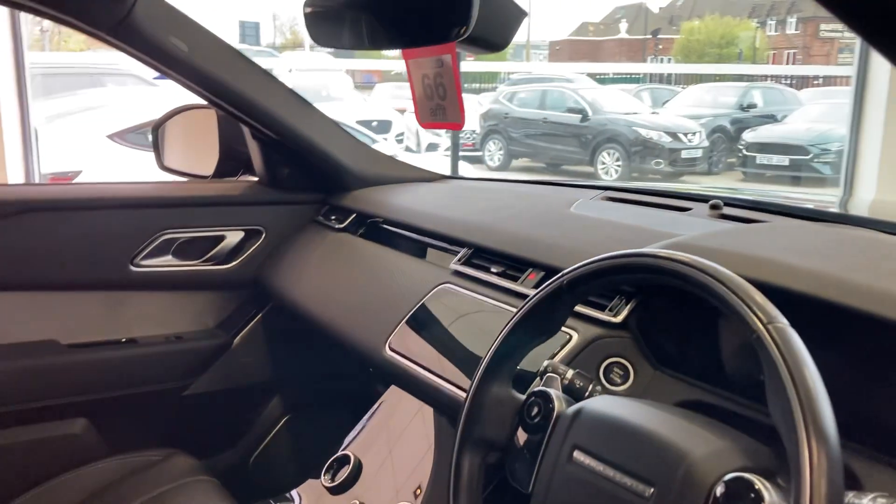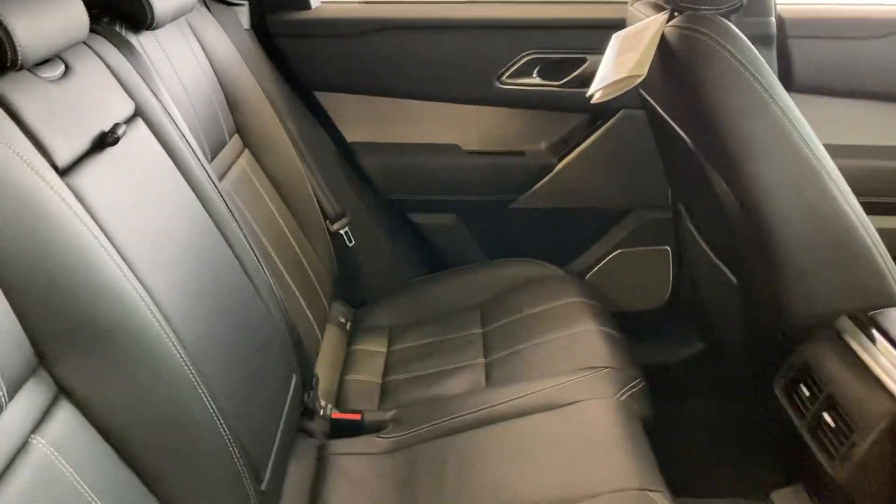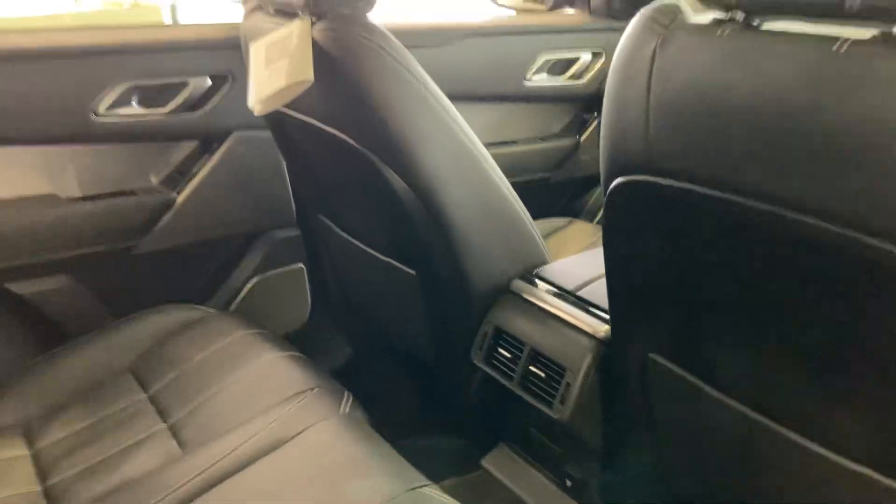This car has just over 22,000 miles from new with service history by Land Rover, and as you can see it also has the fixed panoramic roof. Looking back there, the car doesn't look as if it's actually been sat on in those back seats.